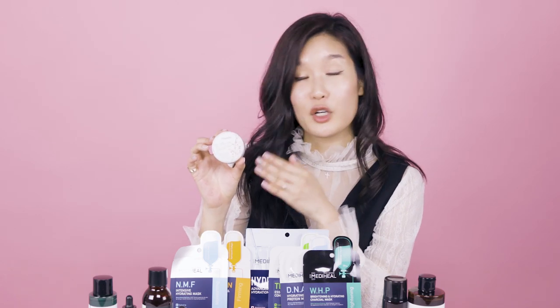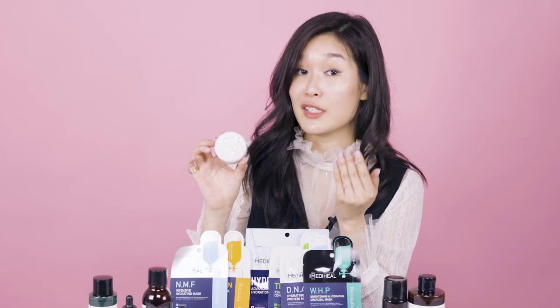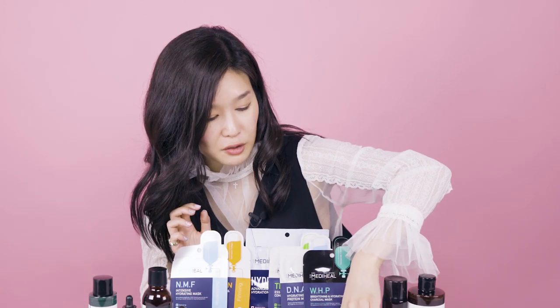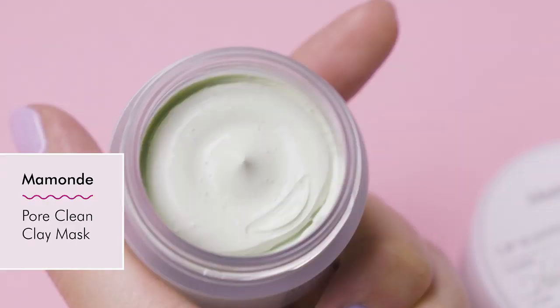The lip sleeping mask really delivers results. It contains glycolic acid, and most lip sleeping masks are really about hydration — but this does double duty. It not only exfoliates your lips so they're smooth and soft, but it also hydrates. I thought that was a very unique characteristic. You guys were all on board and have loved the results. So we brought it back in this Momond exclusive travel set, which also includes the Pore Clean Clay Mask. In this mask there are finely ground walnuts.